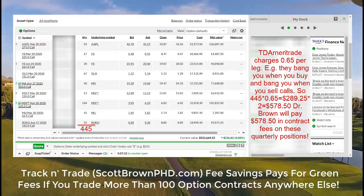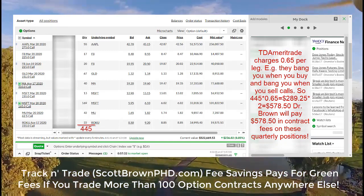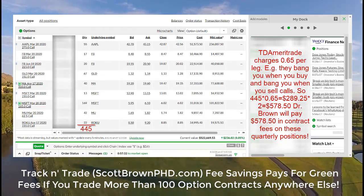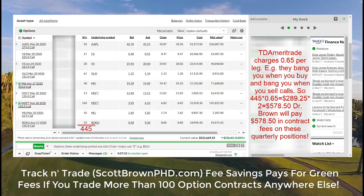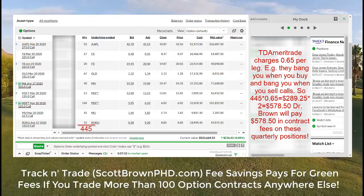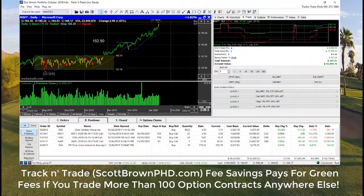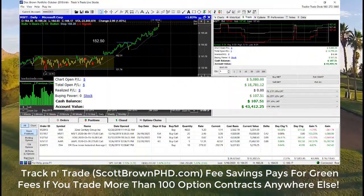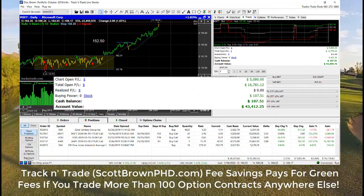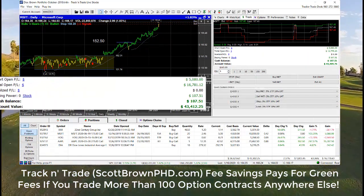I strongly recommend that you consider the Track and Trade platform if you are trading more than 100 option contracts a month. The Roth IRA limits are under $10,000, which means that you are better off rolling a large Roth IRA to Gecko Software because of the $129 monthly fee that you have to overcome. This is what I did with mine that was sitting at Charles Schwab — this account was worth $17,000 a few months ago and you can see how much it has increased since then. I am much happier with Gecko Software than I was with Charles Schwab, which of course now is TD Ameritrade.